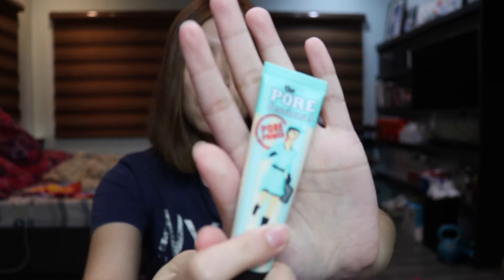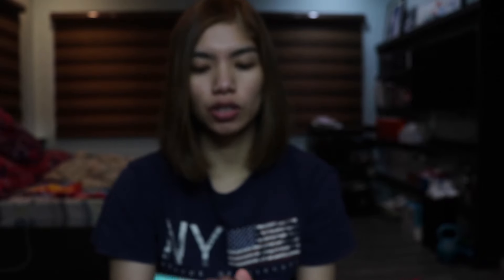First up, let's prime the face. I'm using the Benefit Professional primer, just the original version. Let's prime the face — by the way, I have a mirror right behind me, that's why I'm not looking directly at the camera.